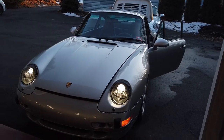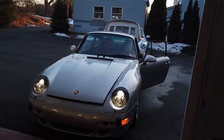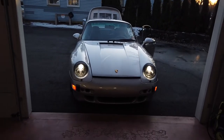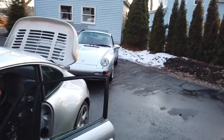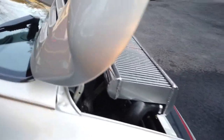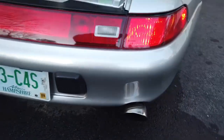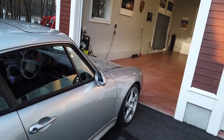This car does have the exact GT2 clutch, which has been replaced from the original equipment, and it has the C4S body with C4S Brembo oversized brakes. With about 22,000 miles on it, this car has just about everything you could ever want. Built in July of 1997 as a '98 — last of the air-cooled cars — and you can hear those twin turbos whistling now.